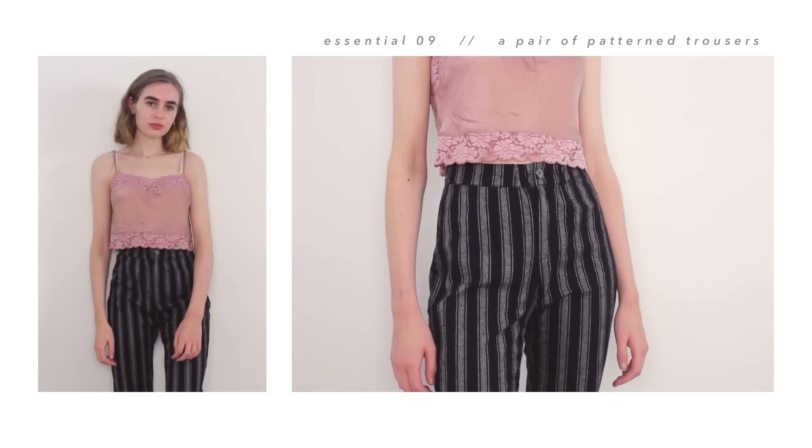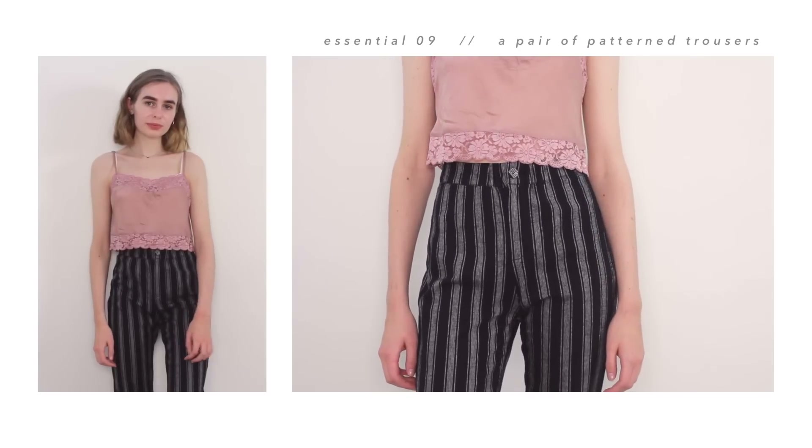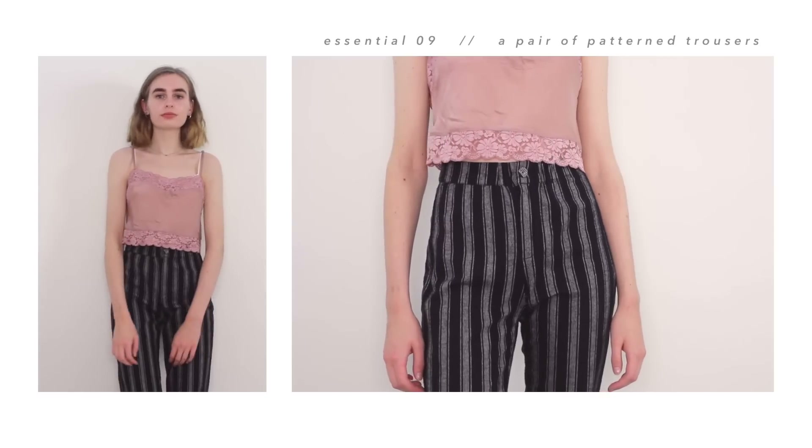My last essential trousers are these ones from Brandy Melville. I really, really love the style of these, which is why I've now got three pairs in different patterns. But I just find this pattern the easiest to style because it's the most simple. Like my other essentials, they're just comfortable and easy to style and simple and cute.